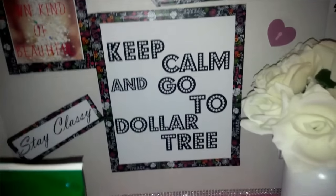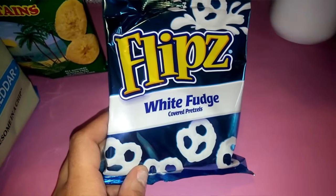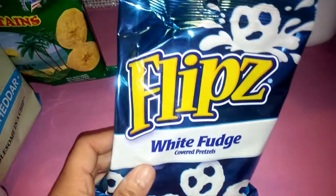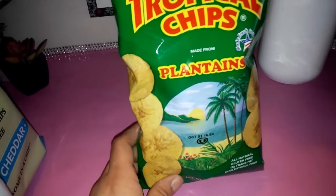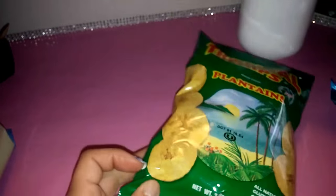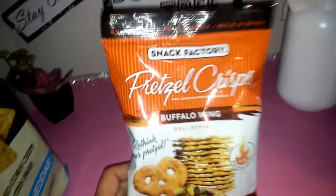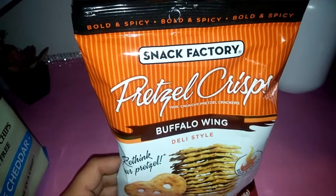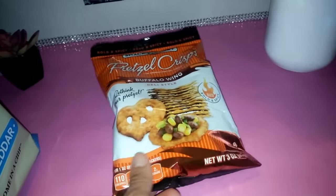So today I picked up a couple of snacks I haven't seen before. I got Flips White Fudge covered pretzels — that's a four-ounce bag. I also found tropical plantain chips, a three-ounce bag, which I've never seen in any of the Dollar Trees I normally go to. And I picked up Snack Factory pretzel crisps in buffalo wing flavor, also a three-ounce bag.